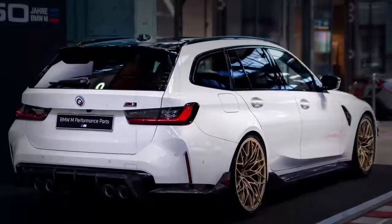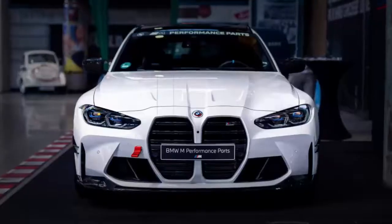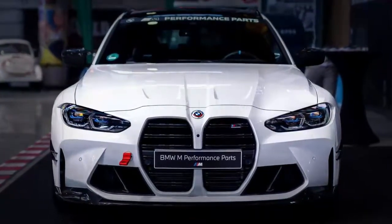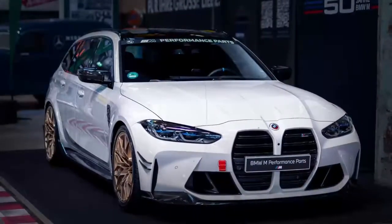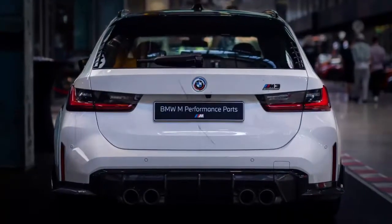Every M3 Touring will be made in the competition version with an automatic transmission and xDrive. The M3 gets an iDrive 8 system with side-by-side displays, just like the M3 sedan and the rest of the new Series 3 lineup.